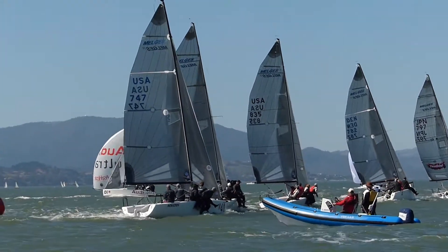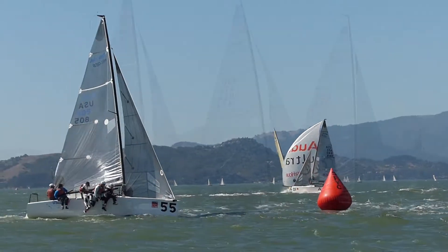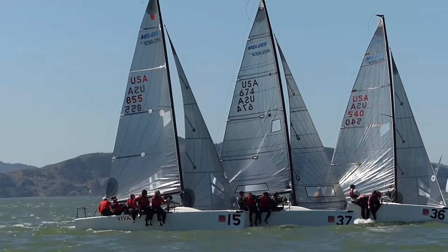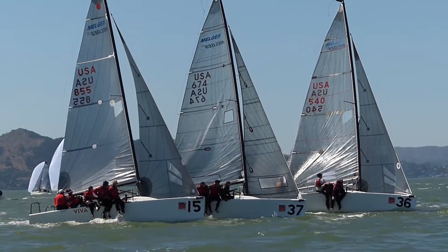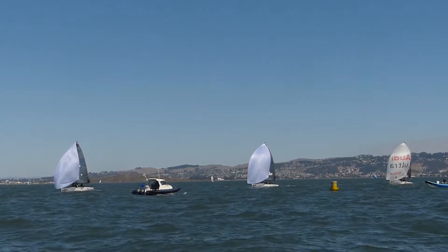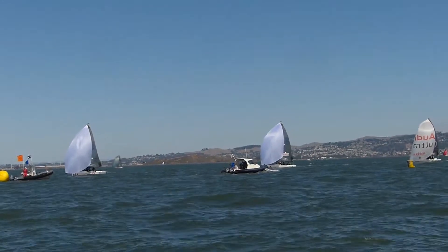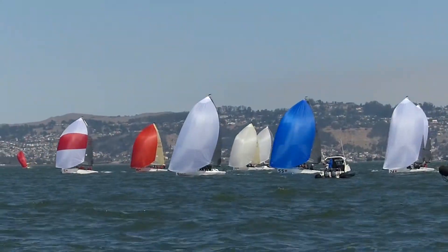There's boats reaching from the windward mark to the windward offset, and then setting their large headsails to go downwind. Here the boats are coming downwind to the finish and crossing the finish line.